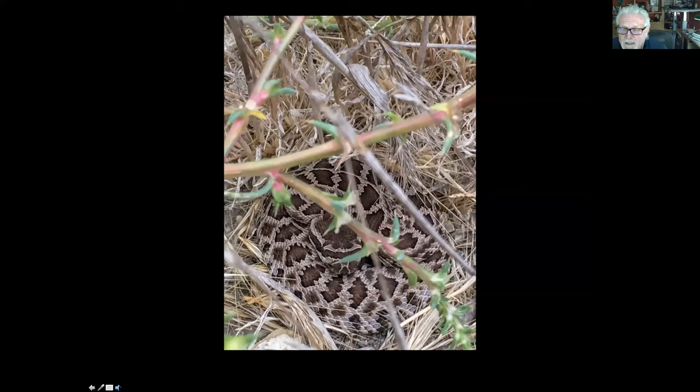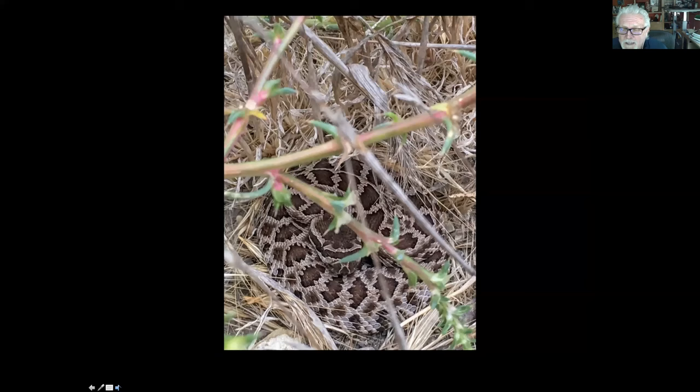On to reptiles. Palos Verdes does have a rattlesnake — the Western Pacific rattlesnake. I took this picture in Filiorum; it was maybe six or eight inches off the trail on a real narrow trail with a lot of brush. This is my point to always remind everybody when they're out on the trails to pay attention to where they're walking and to please stay on the trails. Especially if we have a lot of rain, we get a lot of grass, which gets us a lot of rodents, and then we'll have an upswing in numbers of snakes. It's a very valuable snake for the environment — they control the rodents.